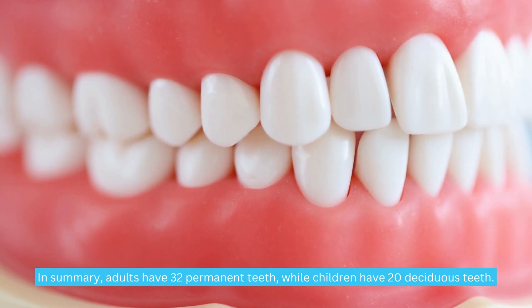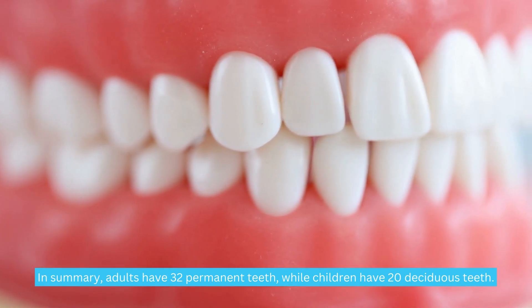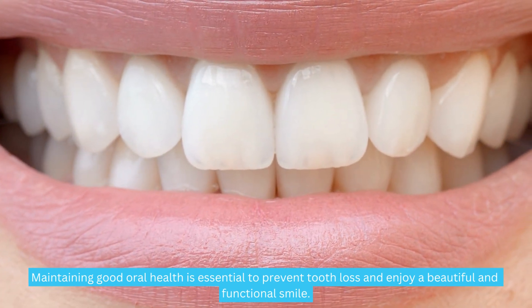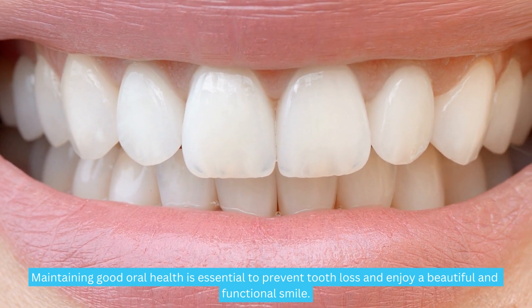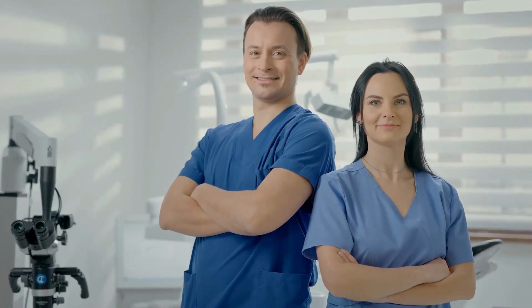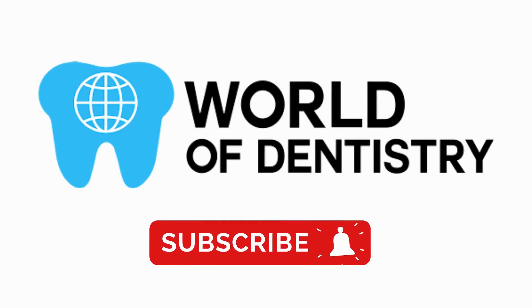In summary, adults have 32 permanent teeth, while children have 20 deciduous teeth. Maintaining good oral health is essential to prevent tooth loss and enjoy a beautiful and functional smile. That's all for today. We hope this video has been useful to better understand today's topic. Don't forget to subscribe to our channel for more information.